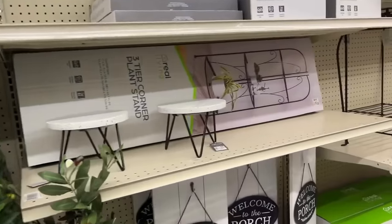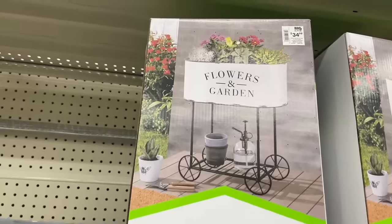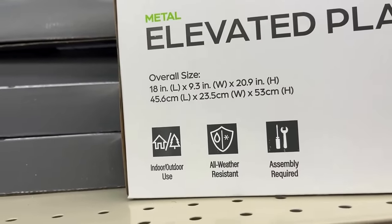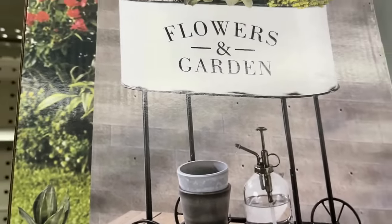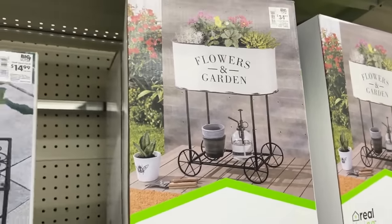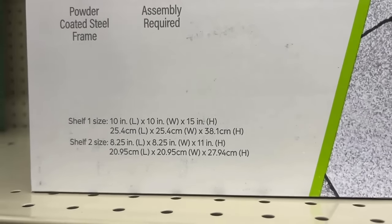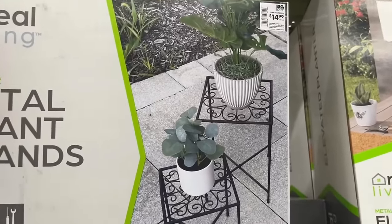Here we have an elevated planter — I feel it's farmhouse style — at $34.99 with measurements on screen. It's indoor/outdoor and all-weather resistant, so you can use it inside or bring it outside. Could you imagine adding some beautiful annuals and putting it on your front porch? Then here's a set of two metal plant stands: the first is 10 by 10 by 15, the second is 8 by 8 by 11. These elevate your plants off the ground and can be used inside or outside.